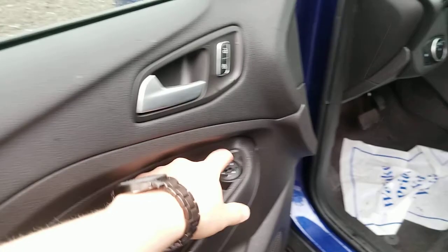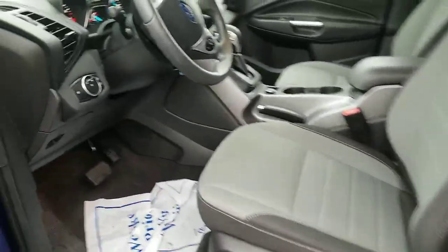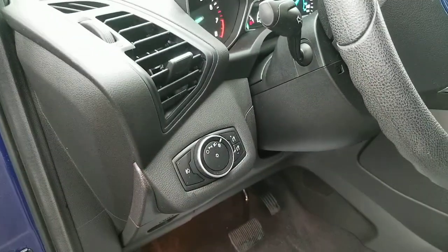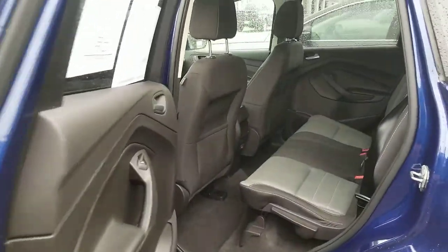Great interior. Power windows, power mirrors, power seats, automatic headlamps, fog lamps right here. Show you the back real quick before we jump into the front driver's seat.